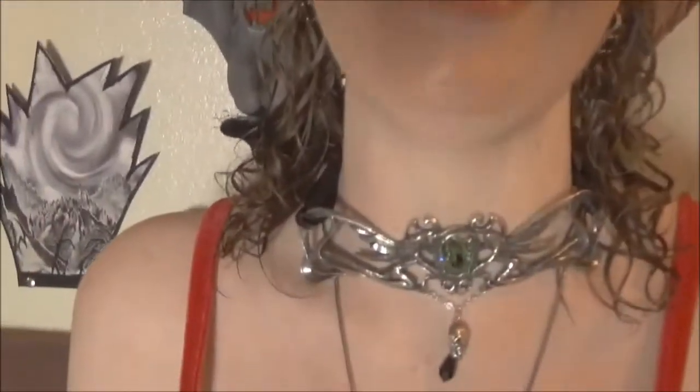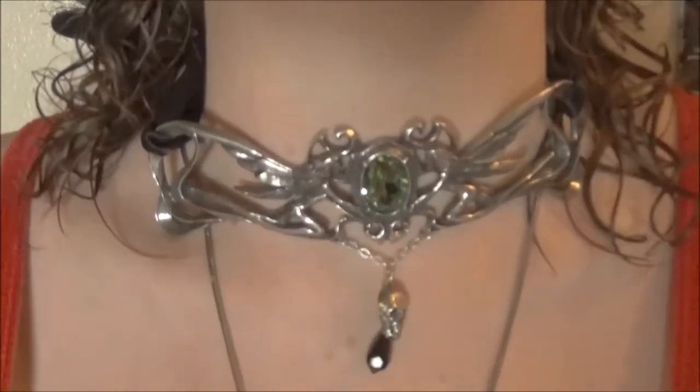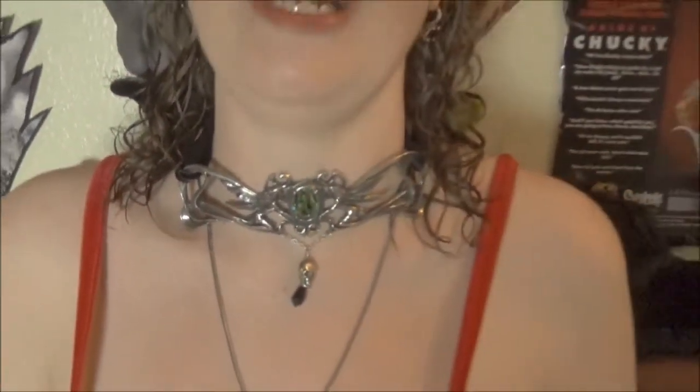This is the Absinthe Fairy Choker, and I saw a lot of reviews on Amazon about this that I should have taken as warnings. A lot of times Amazon reviews are accurate, but sometimes people are just not accurate.